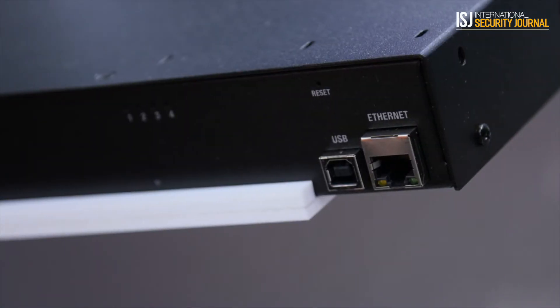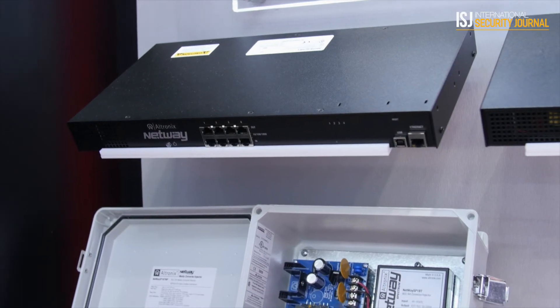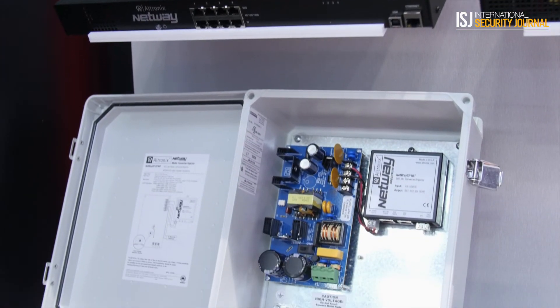Being that the standard is fairly new — it was ratified in September of 2018 — there aren't that many devices currently taking that 90-watt standard, but more and more are coming along. We've already prepared our multi-port injectors to have those 90-watt outputs, so we could power multiple cameras or multiple Tango units on a single mid-span injector.